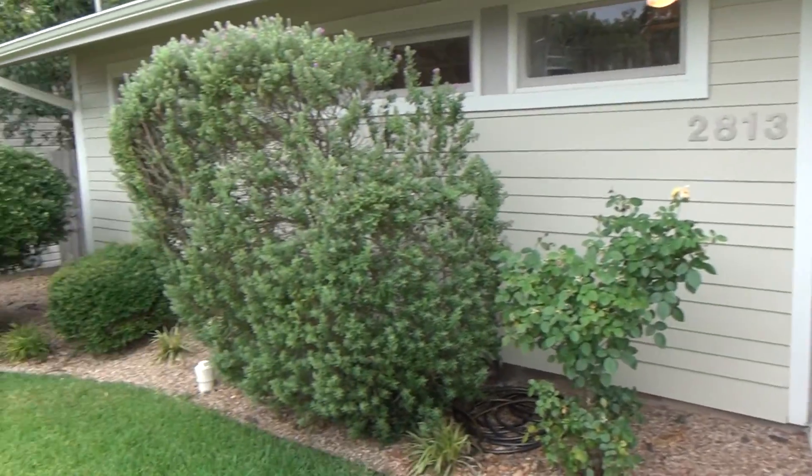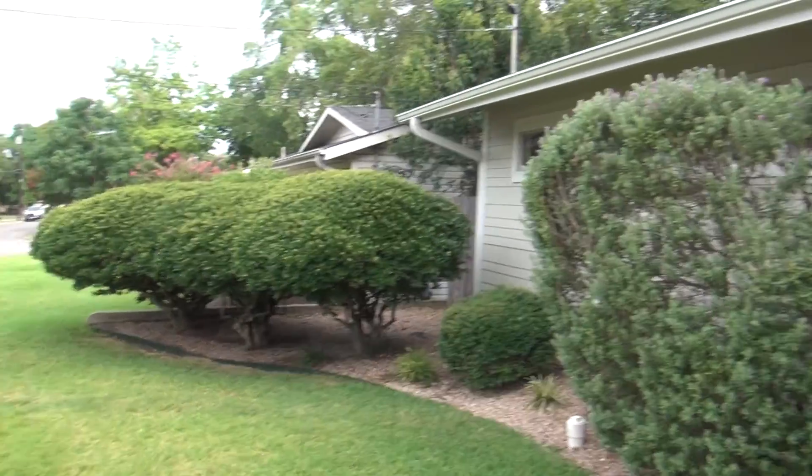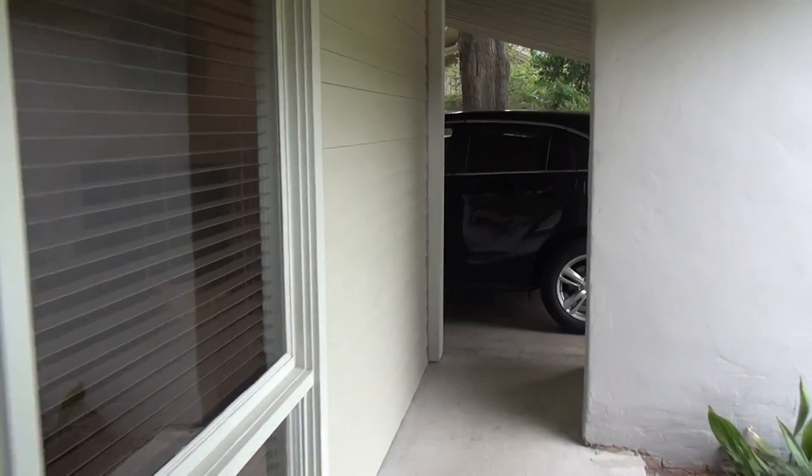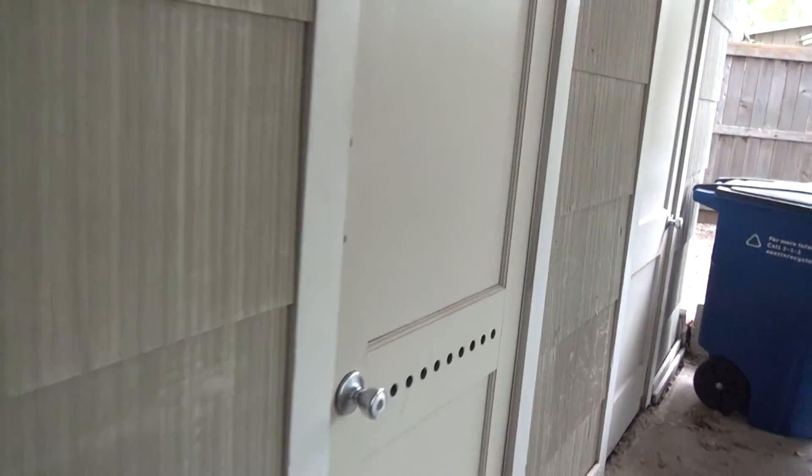Walking in, let me show you what we've got going on. Got a little carport. I love this door — it has a carport here. It wouldn't surprise me if the washer-dryer were in this carport; that's pretty common for this area. Let's see — we've got storage here. I bet it's in there. Storage.